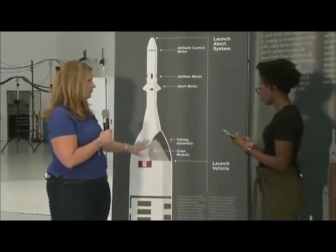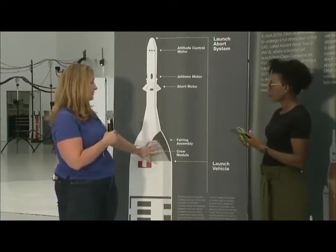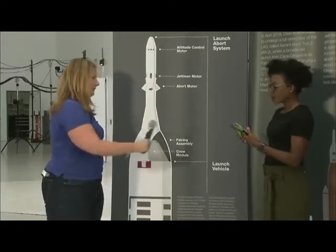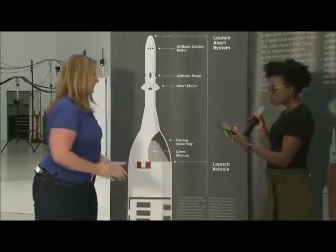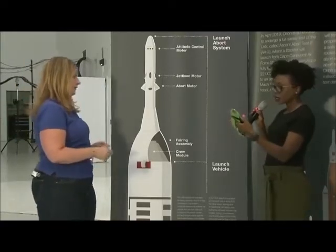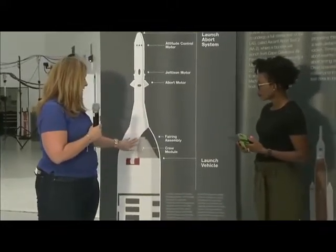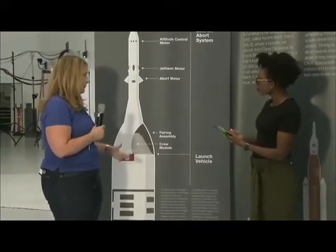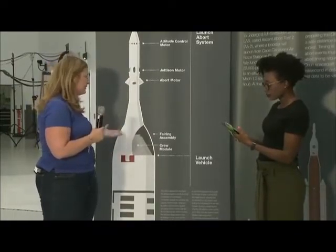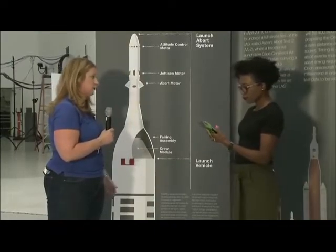In the case of this specific test, we aren't going to use the parachutes because they've been tested many times, but we'll take data as it goes down to the ocean. In an emergency situation, the launch abort system can separate the crew module from the launch vehicle within milliseconds — going a couple miles away within about 15 seconds. So it's super fast.